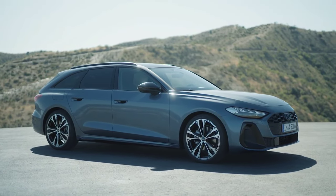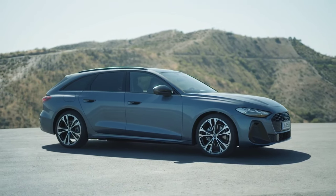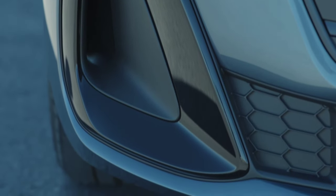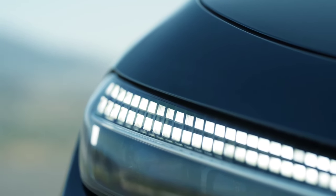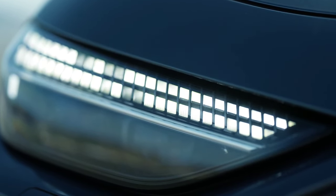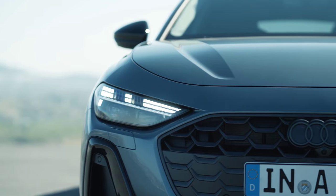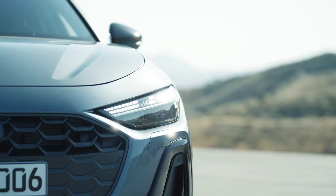The new Audi A5 also gets a revised suspension, and a unit with adaptive dampers is available as an option. Audi says the steering of the new A5 is much more precise than the old A4. The new A5 also gets a completely new interior offering more space and more advanced technology. The first thing that stands out is the new panoramic Audi MMI screen, which is curved and integrates OLED technology.